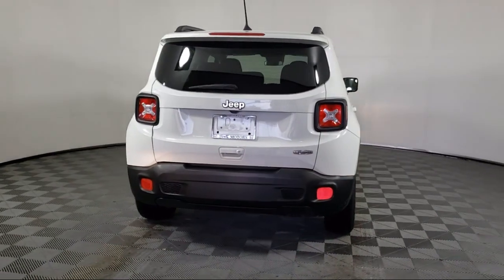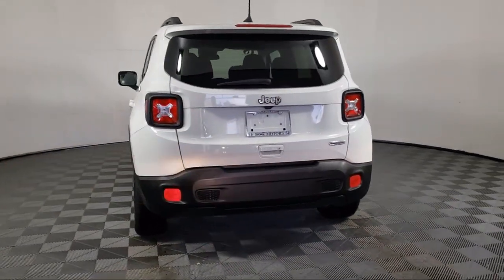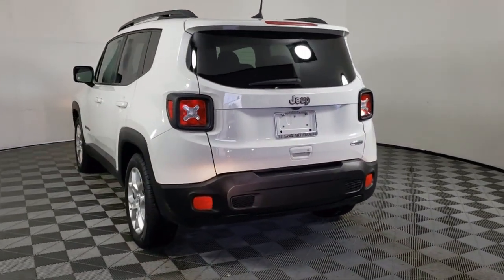You connect with a 7-inch display, Apple CarPlay and Android Auto. And it has less than 30,000 miles on the odometer.